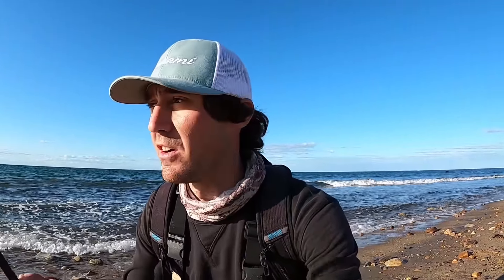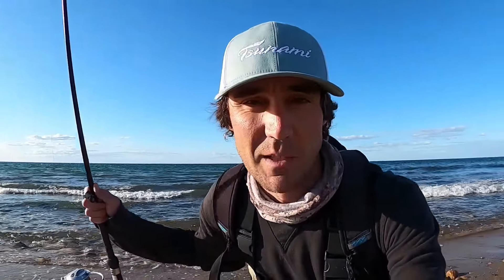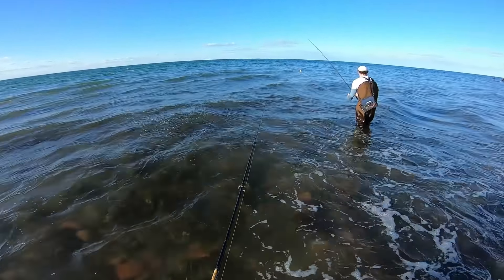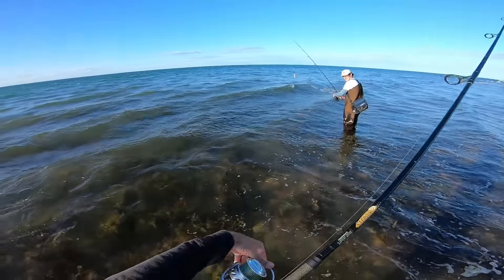All right, just made it to the water here with Matt. He's waiting out now and we're trying to get on some fish. Some guys down over there are hooking up on some medium-sized blues, so definitely some fish to be caught. Let's get out there ourselves. How many casts did you take so far? Four and not a single one.